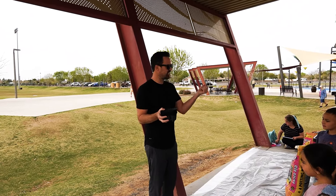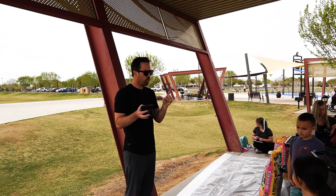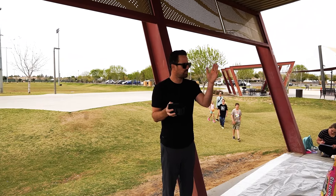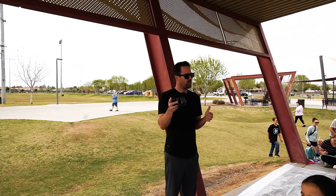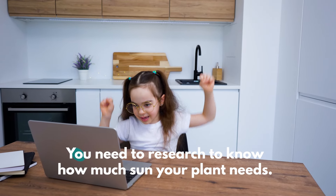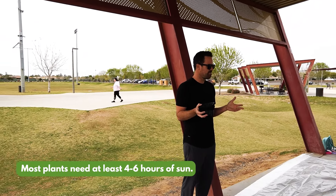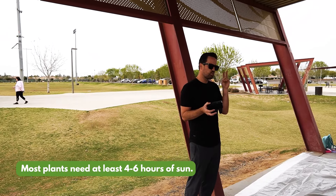If your plant doesn't get any sun, is it going to grow? No. So you're going to go through all this work, get your hands dirty, plant the seeds, and nothing is going to happen. Before you decide where to plant it, you need to go outside — today's not a good day because it's cloudy — but you need to watch where the sun travels all day long. Most plants need at least four to six hours of sun.